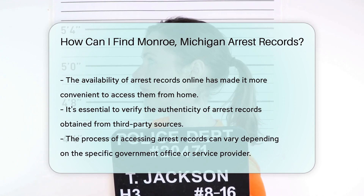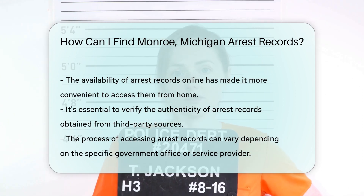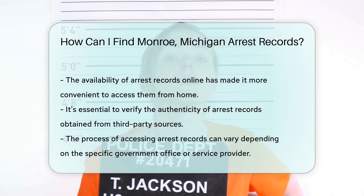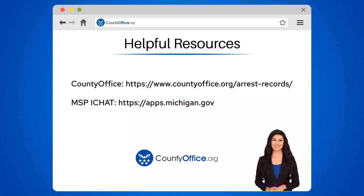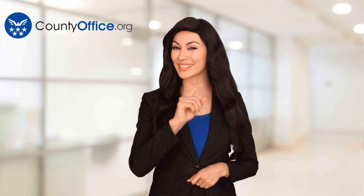Just remember to respect privacy laws and use the information responsibly. To learn more, check out these links, which you can click in the description below. Feel free to comment your questions — we're here to help. Thanks for tuning in. Please like and subscribe and leave a comment below. See you in the next video.